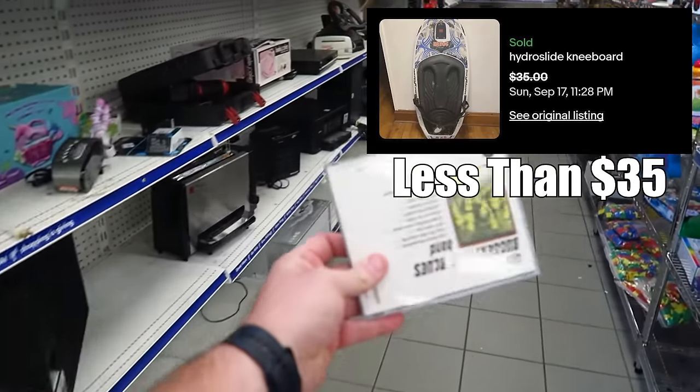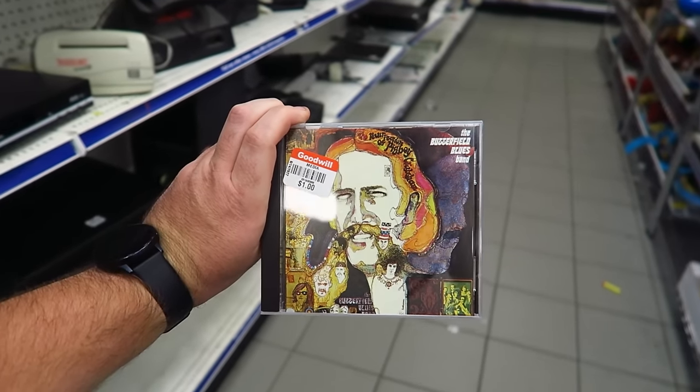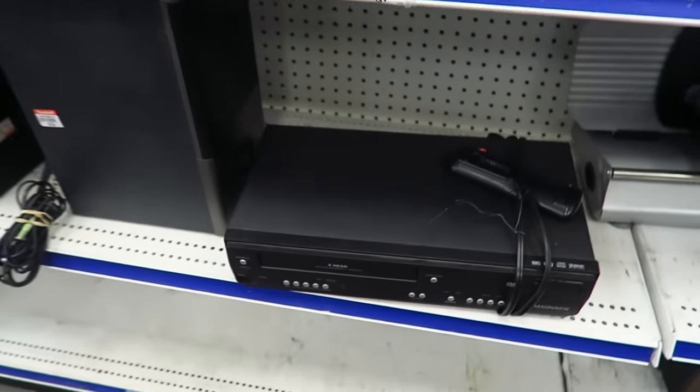I also found a CD right here — the Butterfield Blues Band. Never heard of them, but it's only a dollar and it sells for about ten. Ten after fees, so definitely taking it.